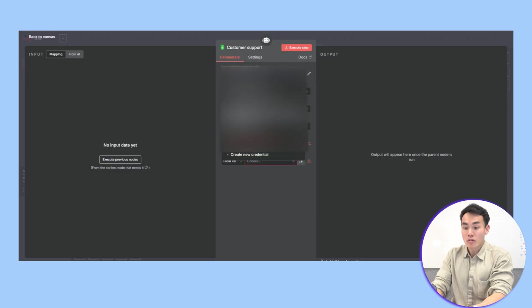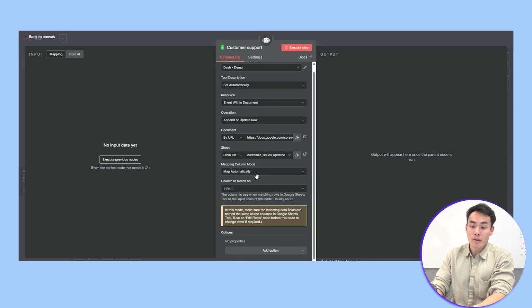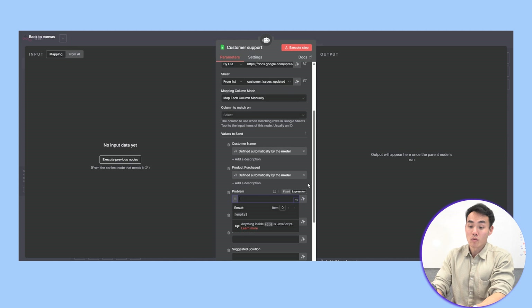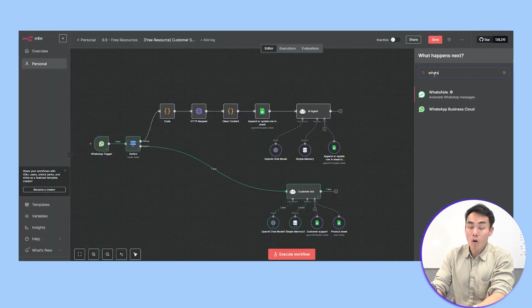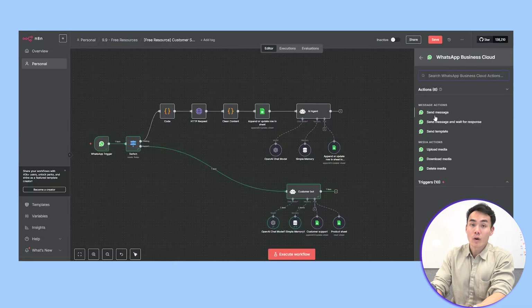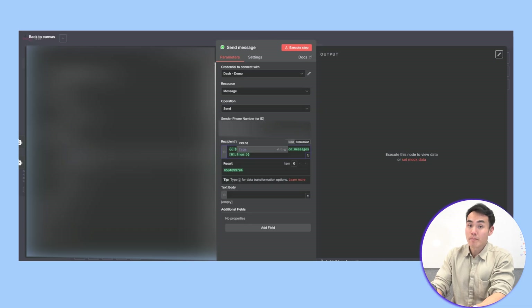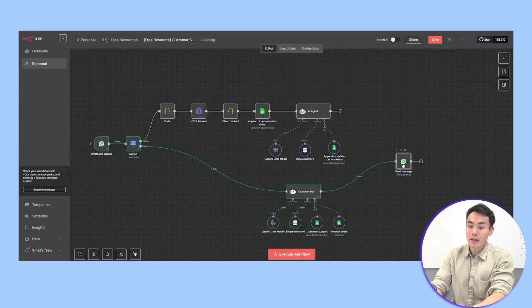Any potential issues or problems that your customer may be facing will get printed and recorded into that same Google Sheet. Finally, let's link it all back and send a WhatsApp message by adding a new WhatsApp message node. Set the recipient to be the same as the sender and connect everything back into the training flow node.